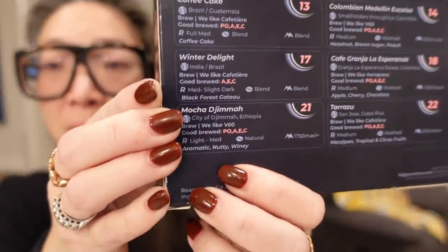Day 21 is Mocha Jima from Ethiopia. It's a light-medium roast described as aromatic, nutty, and winey. It's freezing — I woke up and it was 28 degrees Fahrenheit. Let me go ahead and steep this, and then we'll hit Jo Malone and Diptyque.